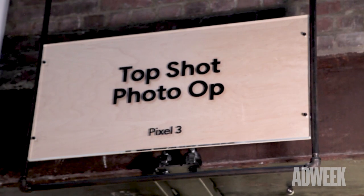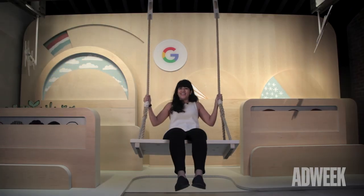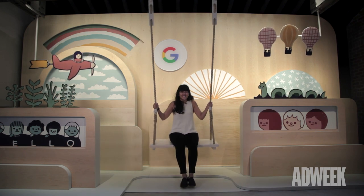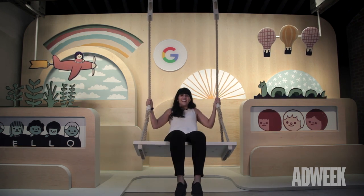Now we're at the final part of the Google Hardware Store experience, where on this floor there are different experiences where you can try out the products at an even deeper level, such as the Google Swing, where you take a few photos with the Pixel 3 and using TopShot, a new feature on the phone, it'll find the best photo for you — no blurriness, no red eyes, nothing wrong with the photo.